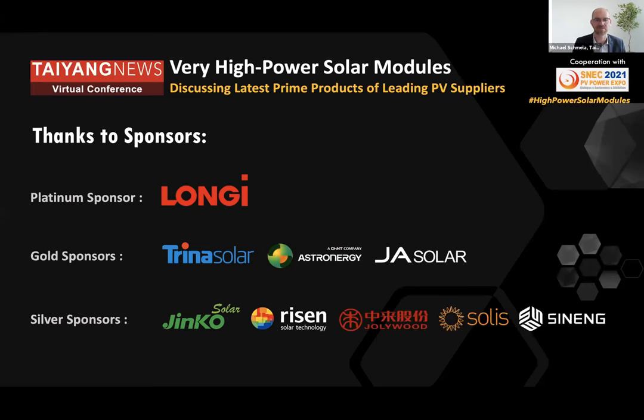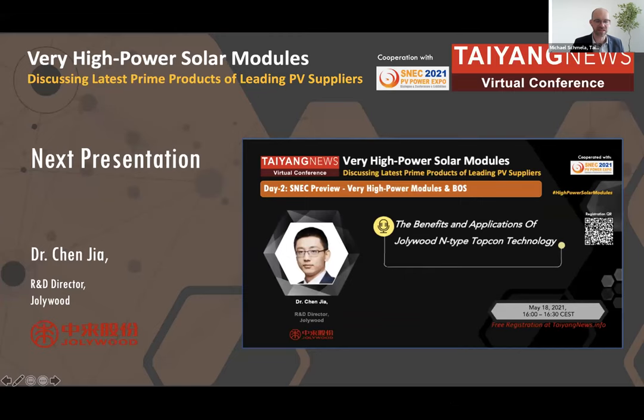We're going back from inverters to modules. The emphasis is also somewhat on cells. Our next speaker is Dr. Chen Jia, R&D director of Jollywood. Before joining Jollywood, he worked at IMEC, the research center in Belgium, where he also worked on n-type technology. He will talk to us about the benefits and applications of Jollywood's n-type TOPCon technology.